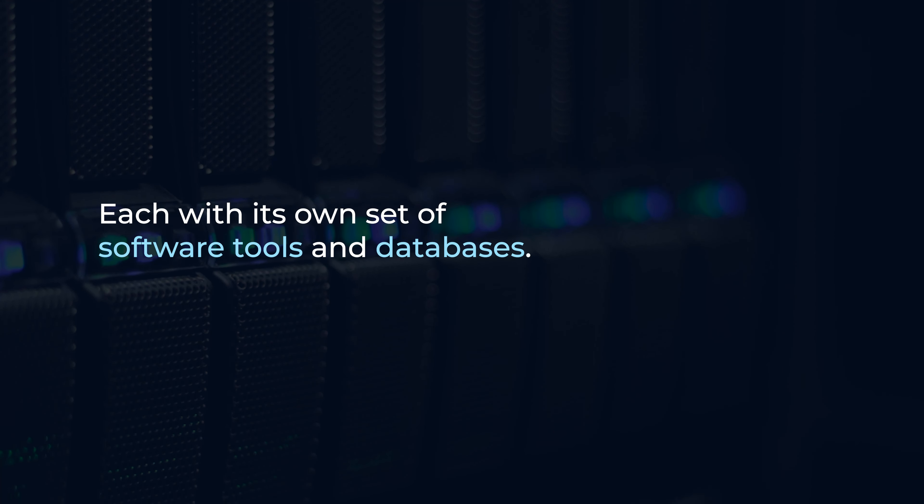Imagine you're running a manufacturing company. You've got departments for procurement, production, inventory, finance, and human resources, each with its own set of software tools and databases.